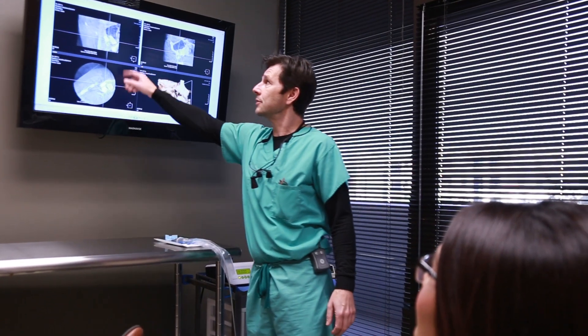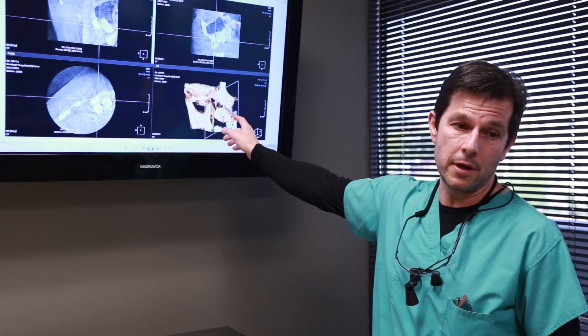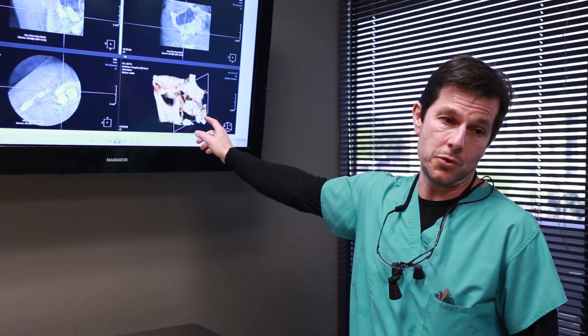Before surgery, your oral surgeon will discuss the procedure with you and tell you what to expect. This is a good time to ask questions and talk to your surgeon about any concerns you have. Be sure to let your doctor know about any illness you have and any medications you are taking.